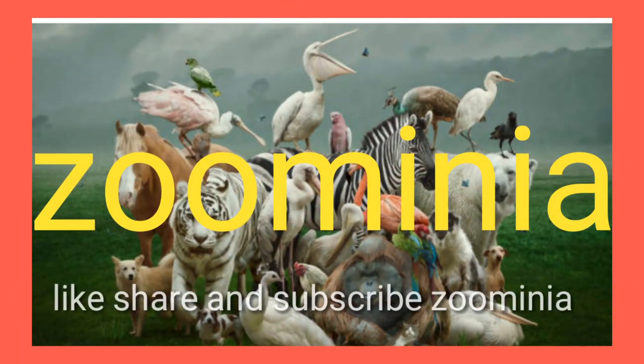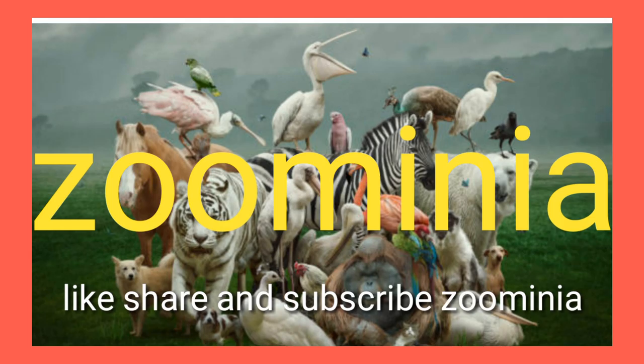Hope you liked the topic. Please like, share, and subscribe to Zoomenia.